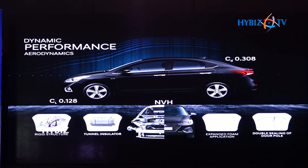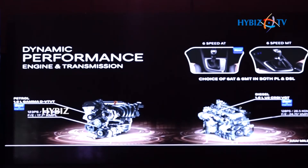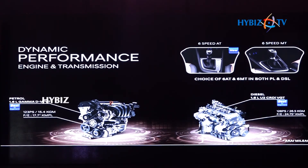It's not just the beauty and the brain that are at work for the next-gen Verna — the muscle power too is. With a choice of petrol and diesel engines offering segment-best power and torque and excellent fuel mileage, what more could one ask for?